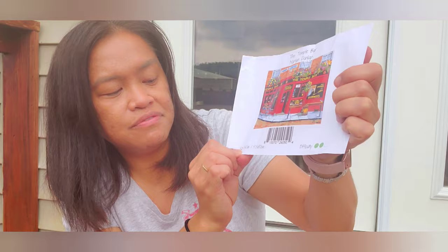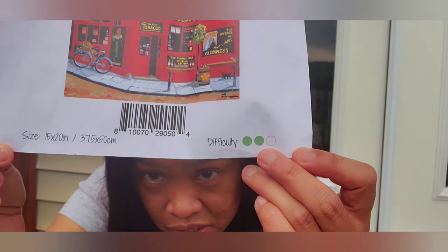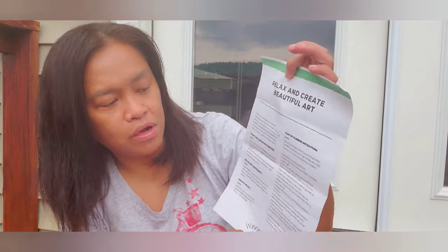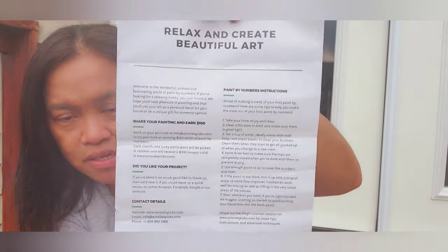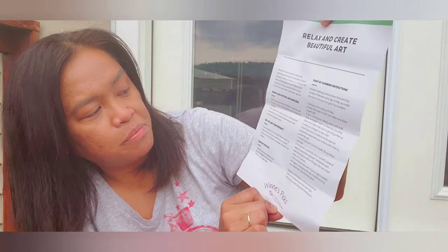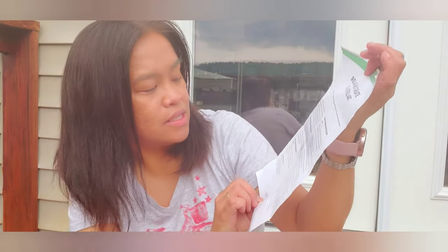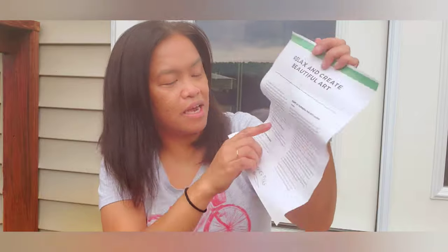They also included a printed picture of the artwork. The size I picked is 15 by 20 inches, and it shows a difficulty rating of two circles — I think that means intermediate. They included instructions, a welcome card from Winners Picks with contact details, and a note saying: send us your picture to try winning $100 worth of paint by numbers — they pick a lucky participant each month. I really want to participate.